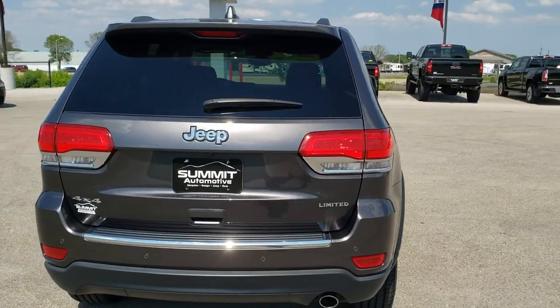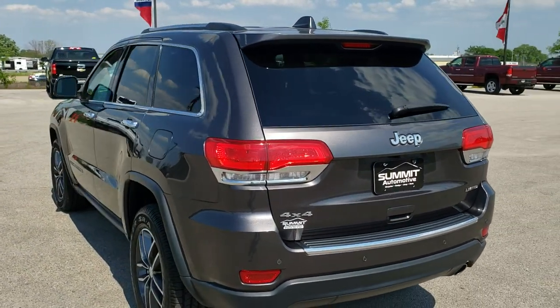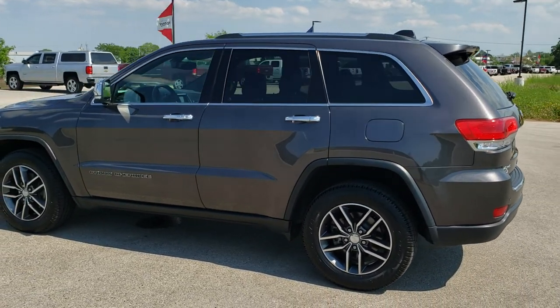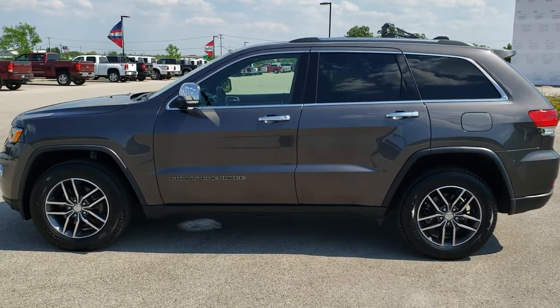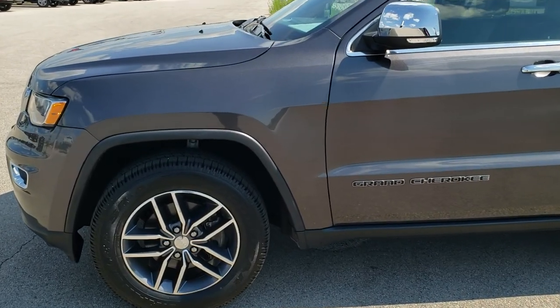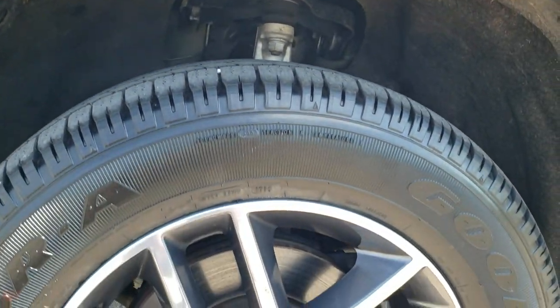Granite Crystal Pearl is the color. We shoot all of our videos in 1080p 60 frames per second, so if you have HD capabilities on your computer, tablet, or smartphone, turn them on right now — it is definitely your best way to check out the quality and condition of the vehicle before seeing it in person. All the photos on this Jeep are linked in the upper right-hand part of your screen — click that and check us out on our website.